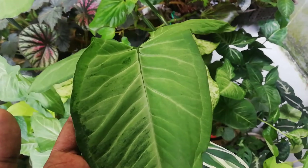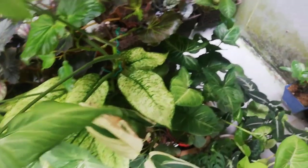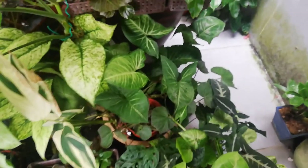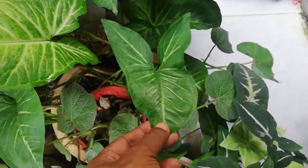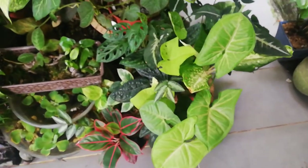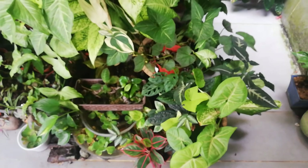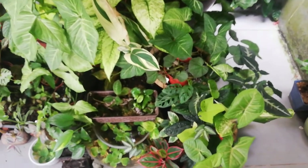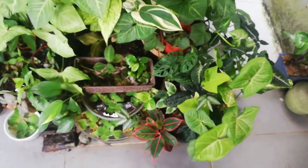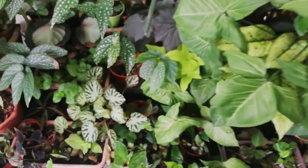I may have to trim the Syngonium — I don't want them to grow too big and become very wild. But I somehow like the color they give because what I'm actually looking for is contrast. I really can't work out any other colors with the green that I have, so I just have to make do with what I have in my hands.